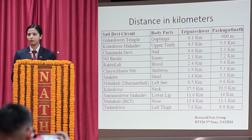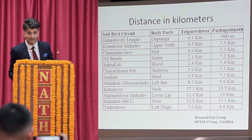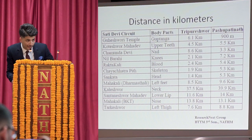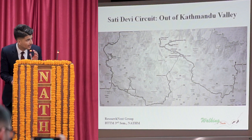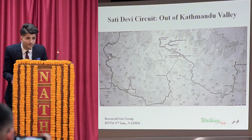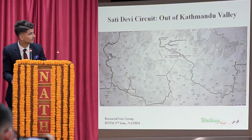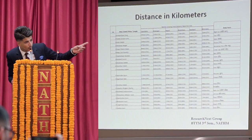For continuing further, I would like to call my co-presenter, Mr. Sanjay Nepal. Thank you, Suesa. Now I will be talking about the places where the body parts of Satyadevi fell, which are outside of the valley. In the map, you can see there are places outside the valley where the body parts of Satyadevi fell. We have measured the distance between the major border points between Nepal and India, like Biratnagar and Birgunj, to the places where the body parts of Satyadevi fell, and you can see that in the picture.